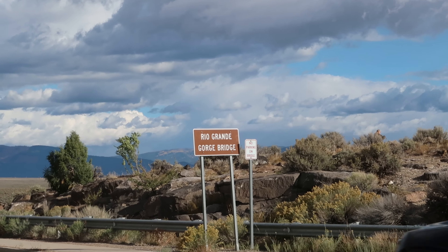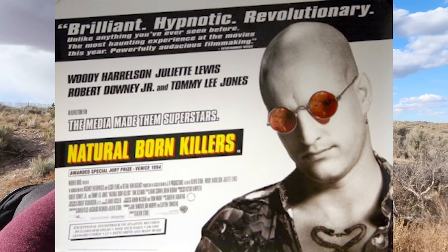My husband and I came and carved our names in the bridge handrail way back in the 90s. I don't think I'll be able to find that again. I even remembered back then that this bridge was featured in the movie Natural Born Killers.